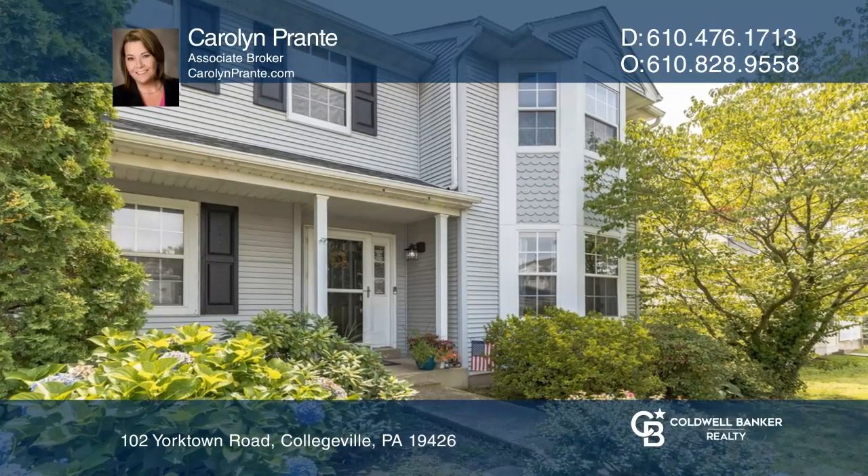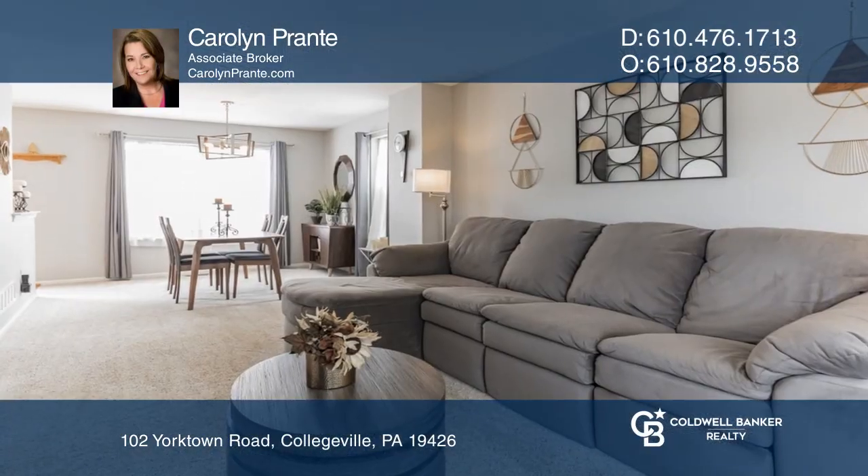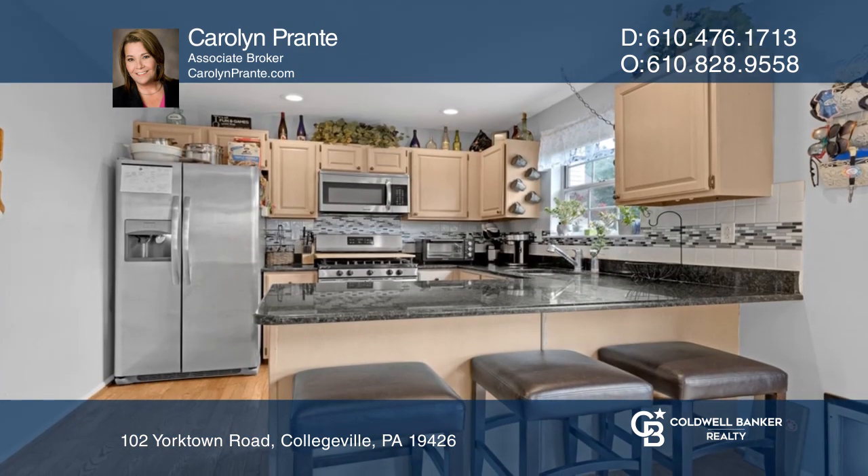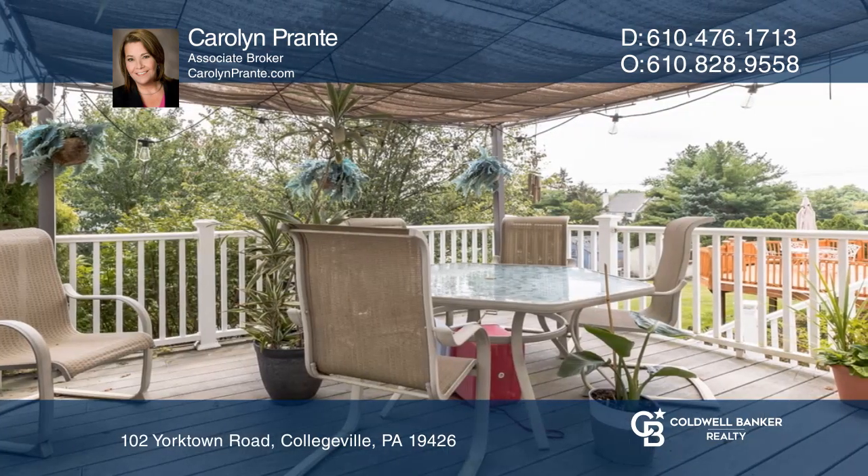This fabulous home is ready for its next family to call it their own. Enter the home and find an inviting living room, great-sized dining room, modern kitchen, and private deck.